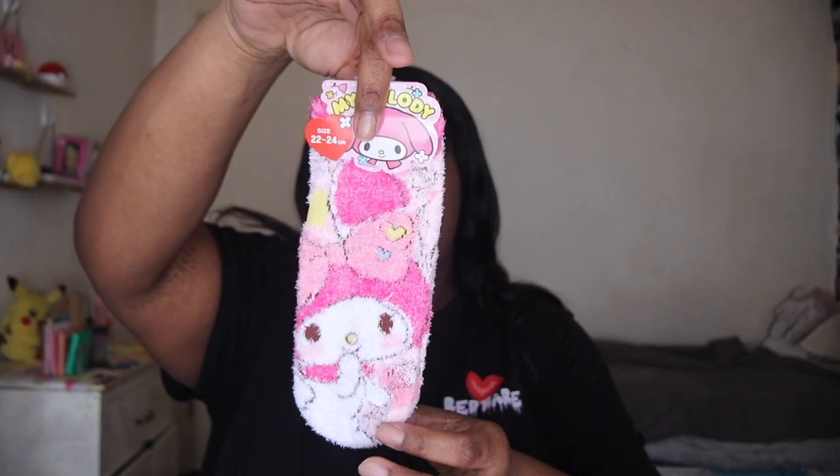They're My Melody — I don't like fuzzy socks, but here's some My Melody socks. Recently I've gotten more into My Melody. I've always been a Hello Kitty stan personally, I still am, but I recently got into her and I love her. Next up we have a cherry blossom perfume — it's a Hello Kitty spray.